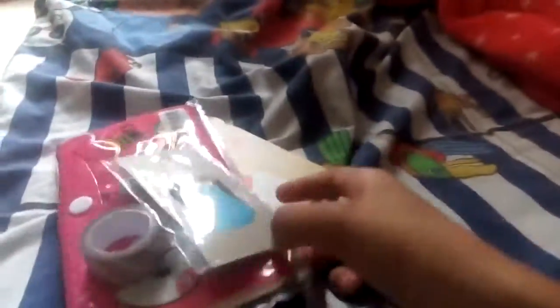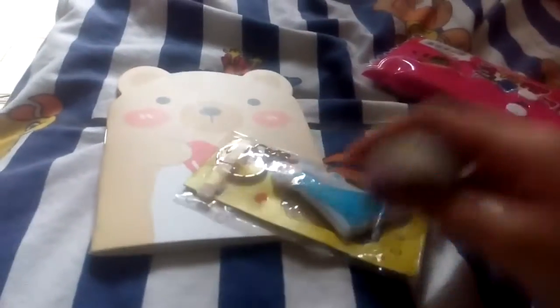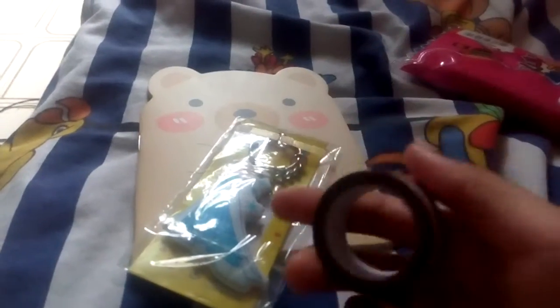Hi YouTube! Today is Children's Day and I'm a child, okay? So I got some of these — they're all prizes. I got four, but one is a pin so I pinned it to my school bag. If there's time I'll let you see. This is a glitter tape from one of the prizes.